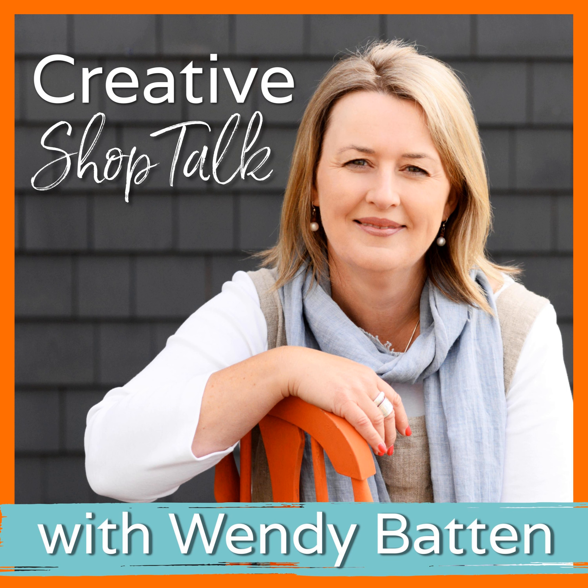Running a retail business doesn't have to be so hard. Welcome to the Creative Shop Talk podcast — the go-to podcast for creative shop owners, studio owners, and independent retailers. I'm your host Wendy Batten, retail business coach and mentor. Each week I'll share simple proven business strategies, inspiring stories from fellow retailers and advice from industry experts. Together we're going to work to find the success you want from your retail business with more profits in your till and a little more joy in your life.